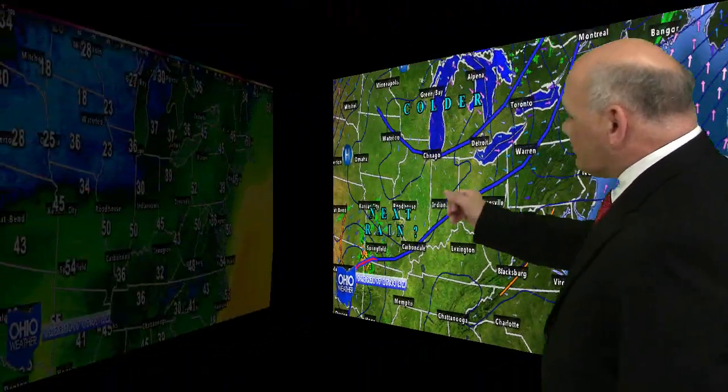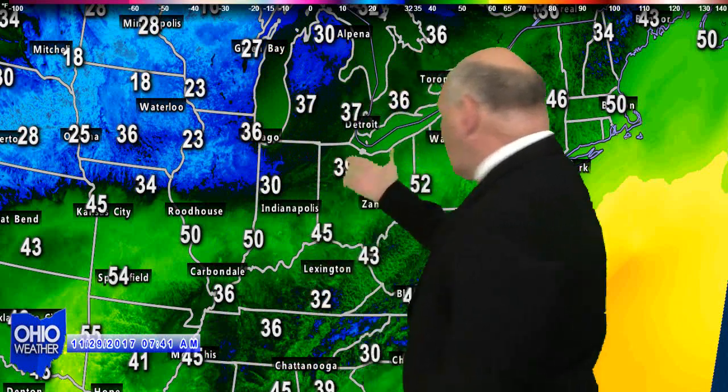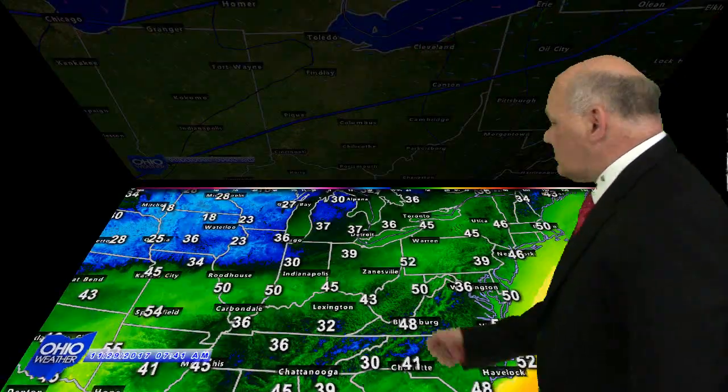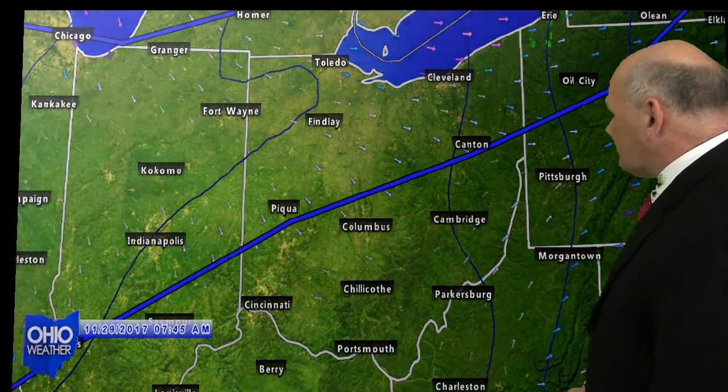The local regional map shows your temperatures across the region. Cooler air, definitely cooler up in the upper Midwest. Across Ohio still in the mid-40s — not too bad. The state local map shows these two frontal systems making their way southeastward across the Buckeye State.